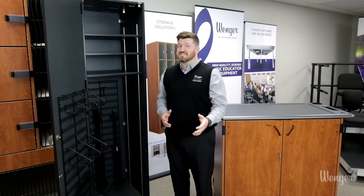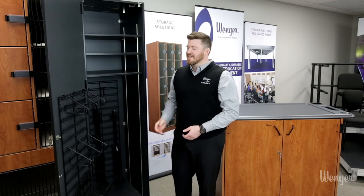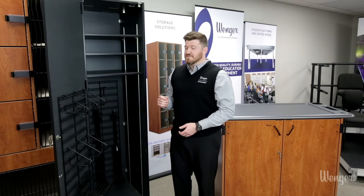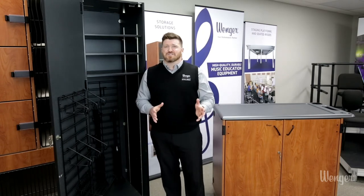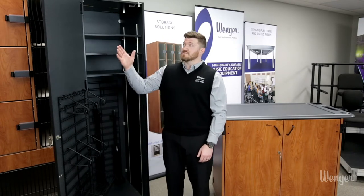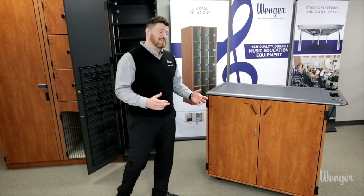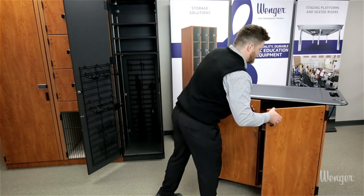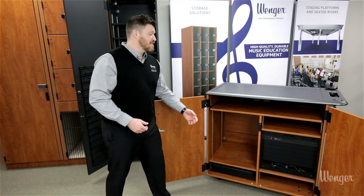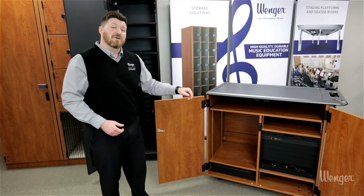Our cabinets are specifically designed for media storage by providing cable management, an integrated power strip, and a vented top panel for when electronics are in use. These cabinets share the same materials and construction as our other cabinets while also featuring a full door that is lockable. The great thing about these cabinets is they are customizable, featuring adjustable shelves, slide-out shelves, drawers, and a rack mount for electronics.